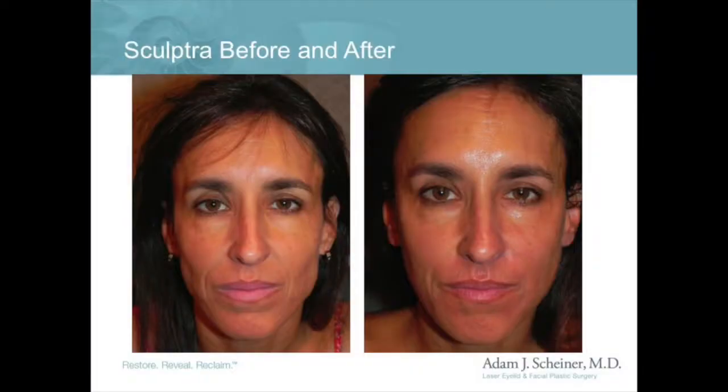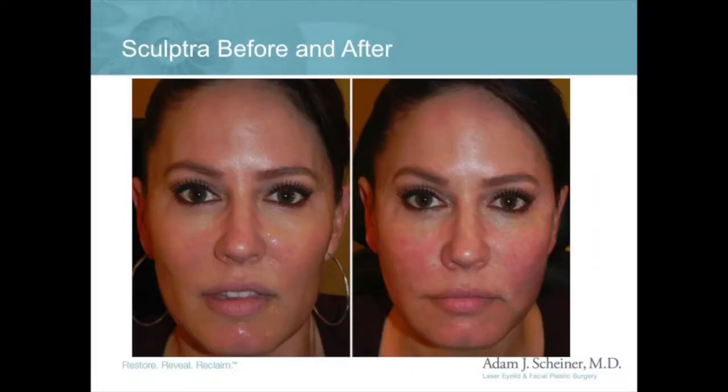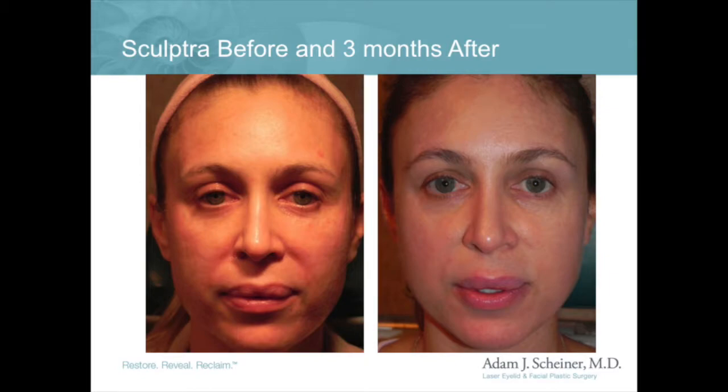Then the magic happens. The small particles of Sculptra land wherever the Sculptra solution was originally injected. The body then finds those particles and makes collagen around them. This results in a partial restoration of that original result right after the injection. Each week the face grows back more and more of its natural collagen, and people often ask my patients what they're doing because they keep looking younger and younger as they regain their lost volume of youth.